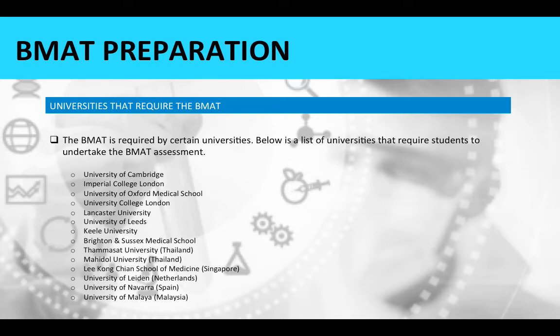There are also listed some universities from abroad, including institutions in Thailand, Singapore, Netherlands, Spain, Malaysia, and others.